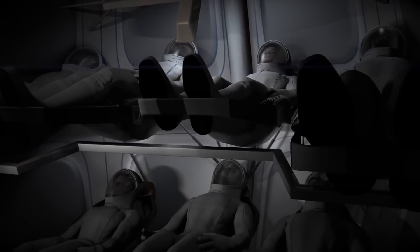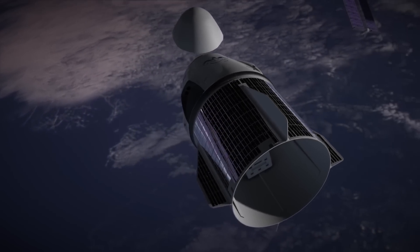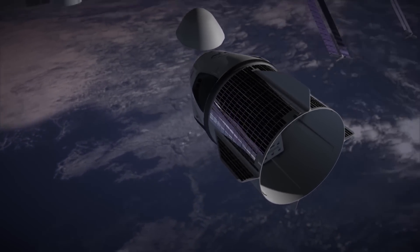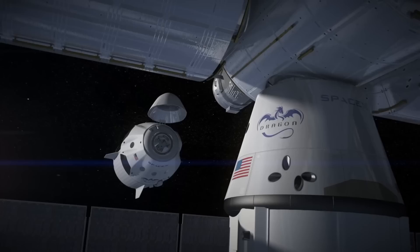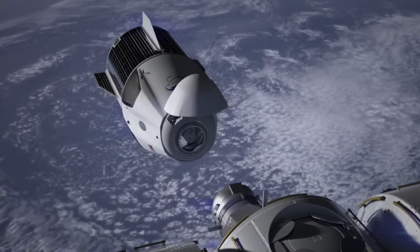In a perfect world, you wouldn't need to wear this suit at all because the Dragon capsule is already pressurized and has all of the life support function that you need, but if that ever stopped being the case in mid-flight, then the crew would be in bad trouble very quickly.